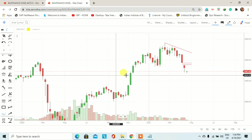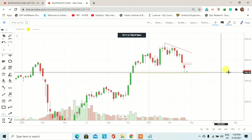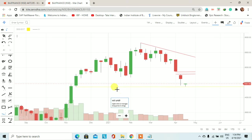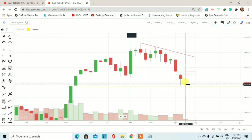अभी जो आप screen पर देख पा रहे हैं यह Bajaj Finance का weekly chart है। यहाँ पर देखिए, इस weekly chart पर मैंने yellow color का एक horizontal line draw किया है — यह एक support है।